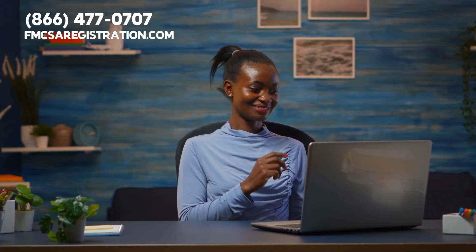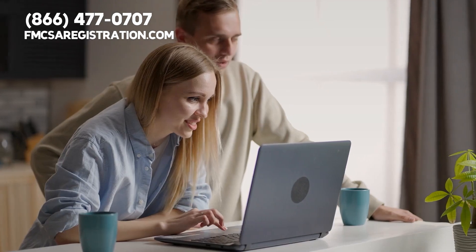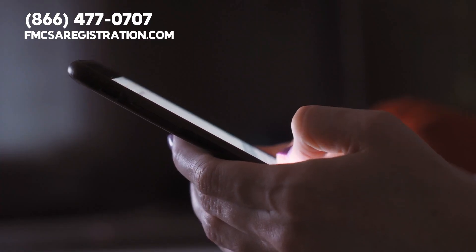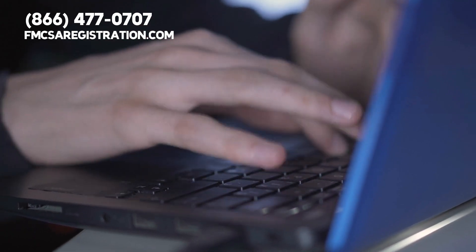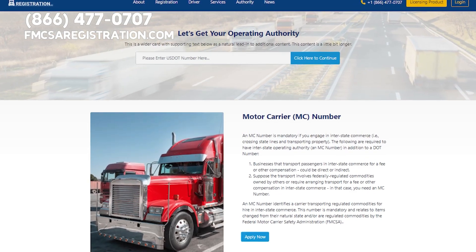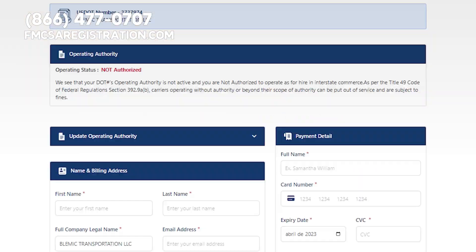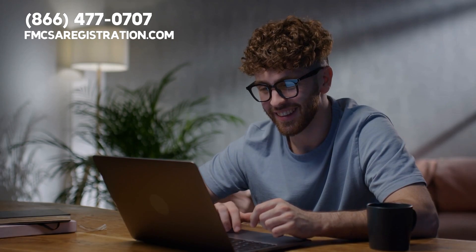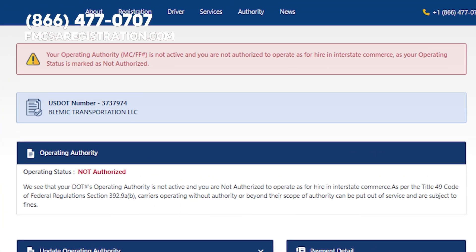Checking the status of your DOT number is easy. All you need is a computer or a mobile device and an internet connection. First, click on the link below in the video description. Once you are on the website, all you need to do is enter some basic information, and you will be able to view the status of your DOT number.